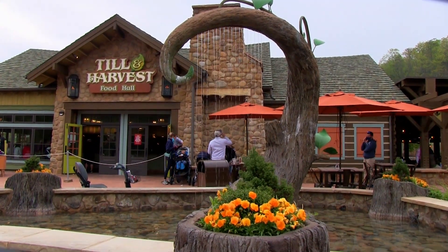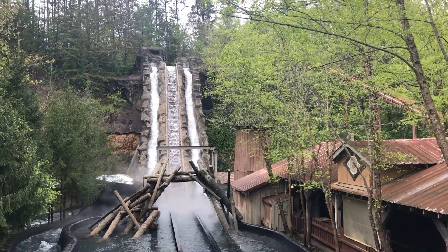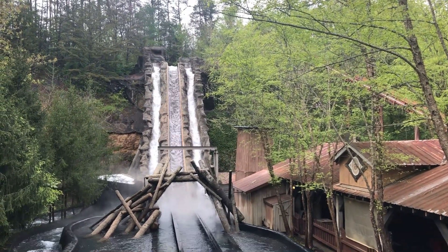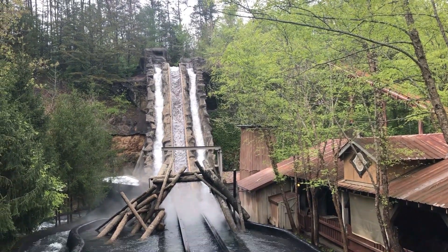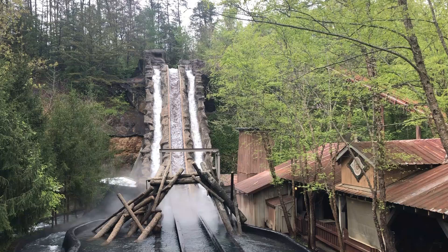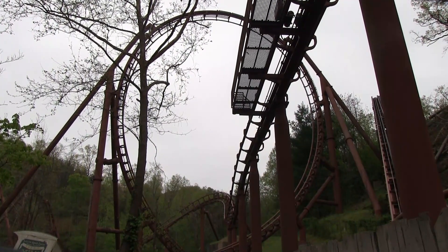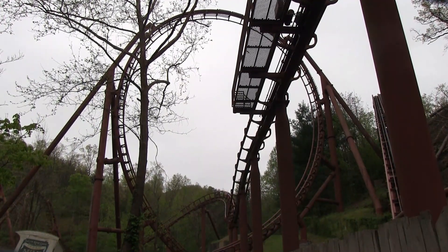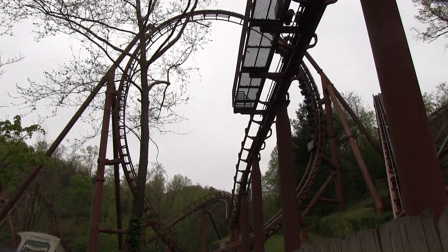It's always a beautiful park, but springtime it's just particularly magical, with the dogwoods in bloom and all the flowers blossoming around the park. Dollywood truly is one of the most beautiful theme parks in the world, and once you combine the great rides, spectacular shows, delicious food, and the over-the-top festival, it's a tough ticket to beat this spring.